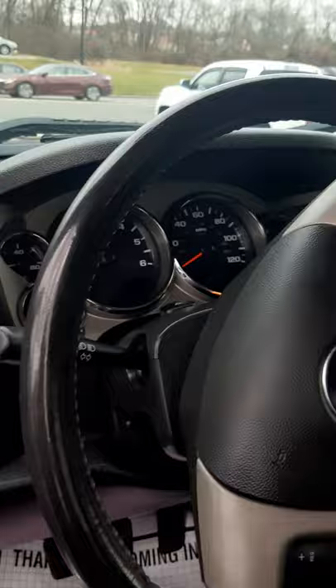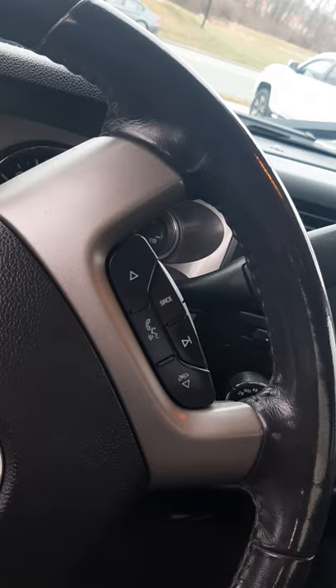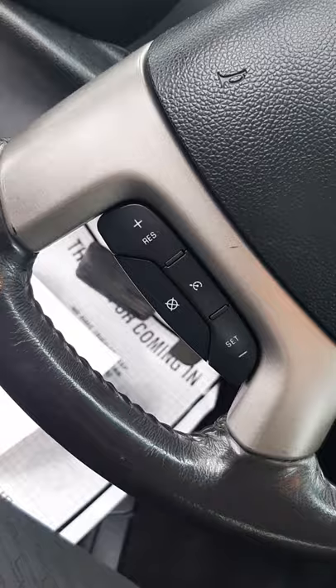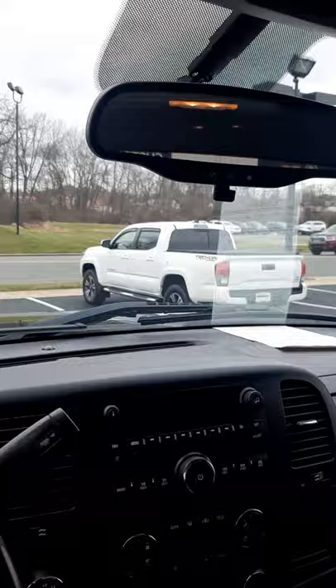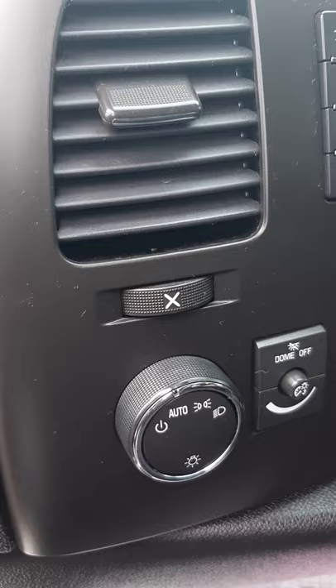As we go to the interior, you can see you've got Bluetooth, cruise control, CD, OnStar, your information center there, your lights.